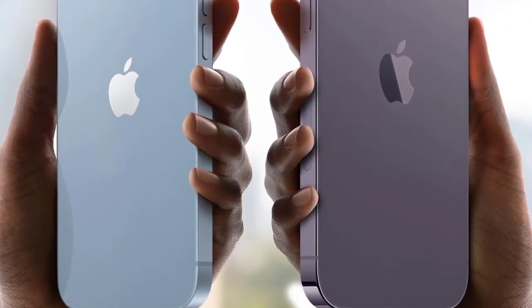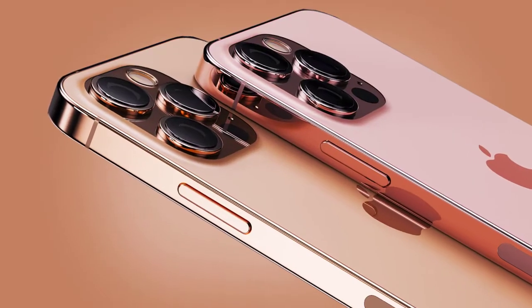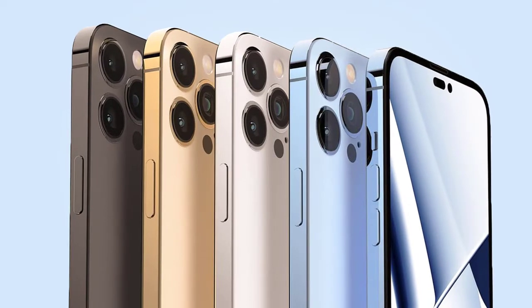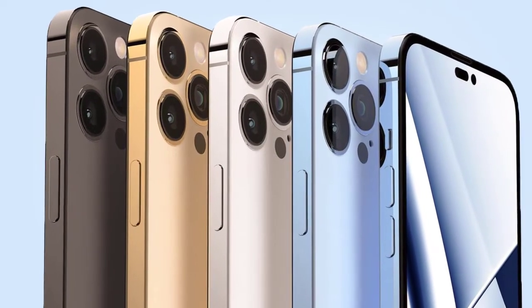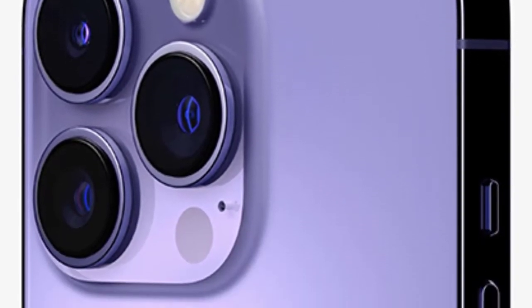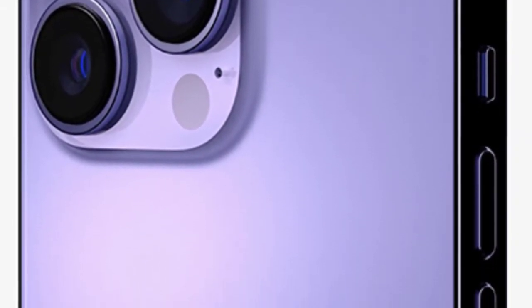When will the iPhone 14 Pro be released? The iPhone 14 Pro and iPhone 14 Pro Max are available to purchase in many regions including the US, UK, France, and Spain, following their release on September 16th. In some other regions, it will be available from September 23rd.